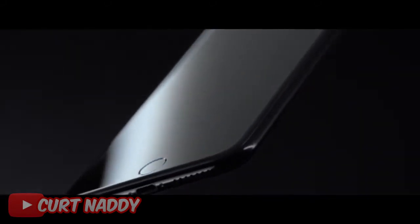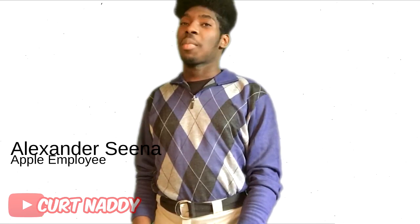Apple has been making some of the best technology in the world, and I think today they finally made the biggest product that will ever hit stores. Hi, I'm Alexander Sina, and today I want to tell you about one of their brand new products: the iPhone Wood.